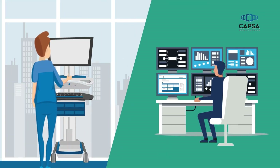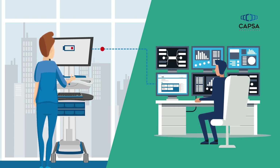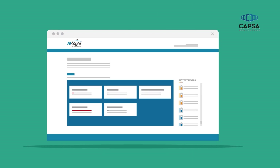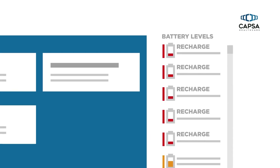To identify and prevent these issues, InSight's convenient dashboard provides an overview of your fleet status, updated in real time. View cart battery levels sorted from lowest to highest, pinpointing carts that need to be recharged and put back into use.